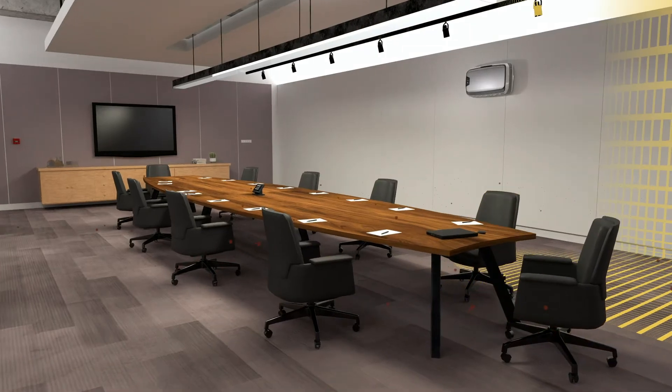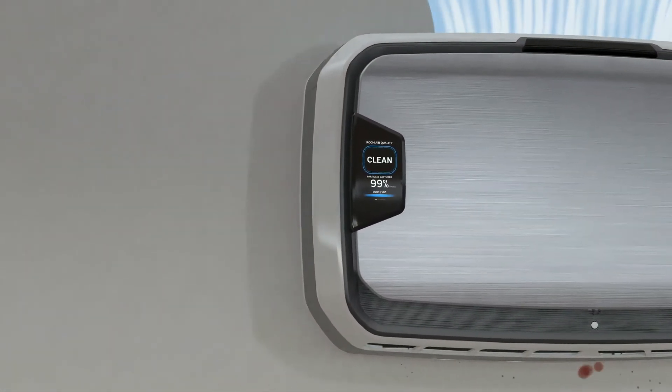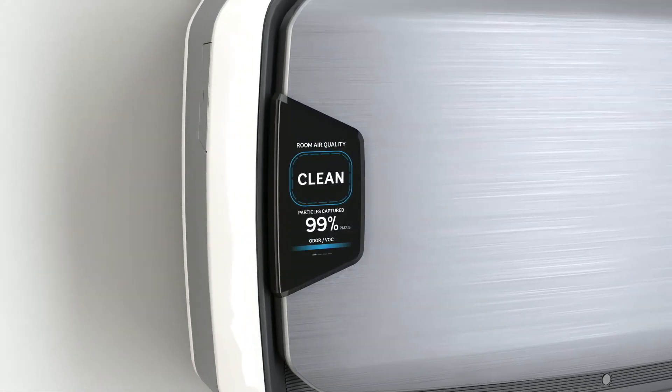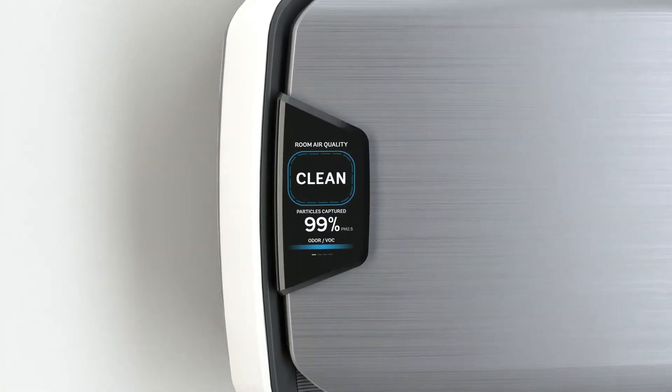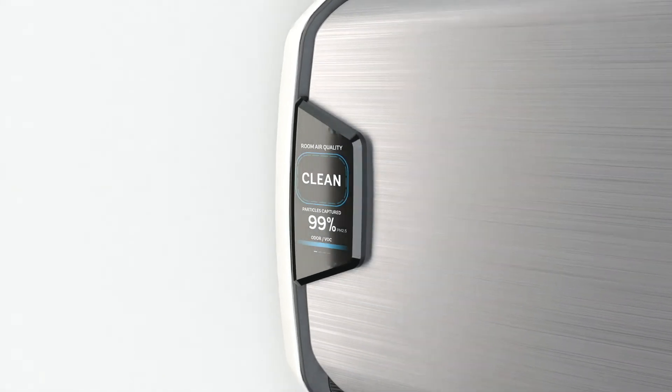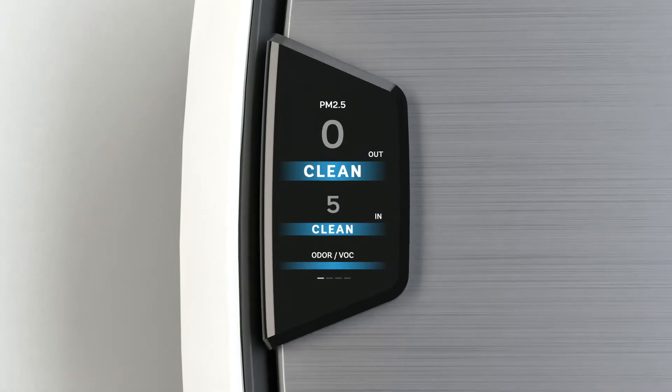As the air purifier removes harmful particulates from the air, the display will change, indicating that pollutants are being removed. This provides confidence and peace of mind, knowing the room is clean. The display shows the current air quality in the room and the percent of particles being captured in real-time, depending on the mode selected.